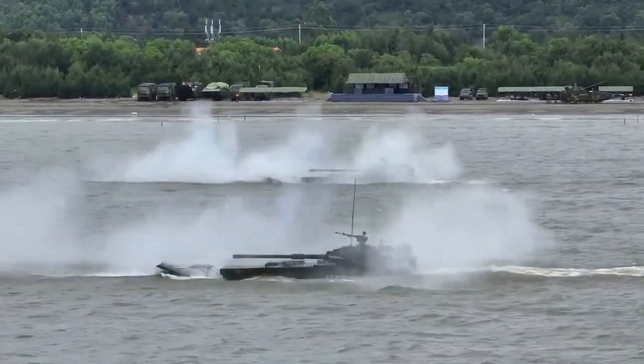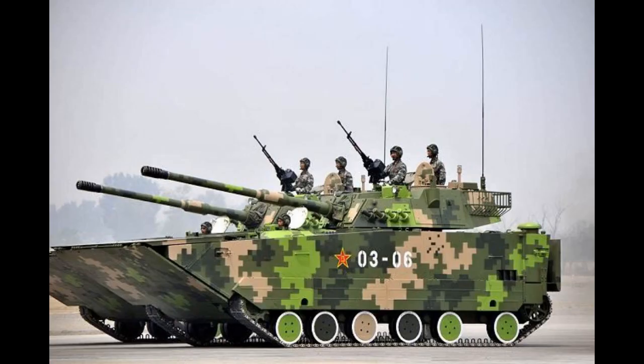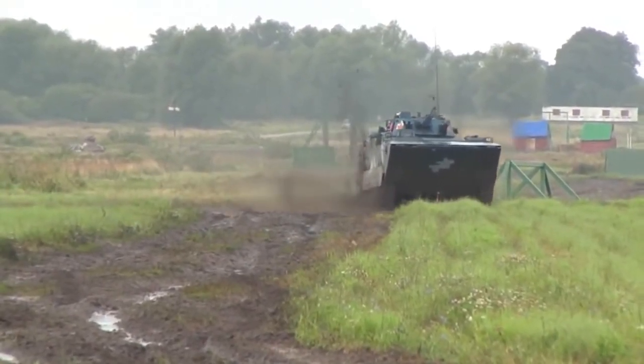For armament, the ZBD-05 is equipped with a 30 millimeter autocannon, while the ZTD-05 assault vehicle is armed with a 105 millimeter cannon. Both variants have a secondary coaxial 7.62 millimeter machine gun.